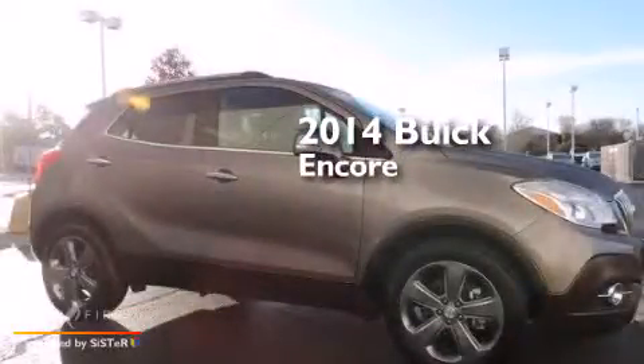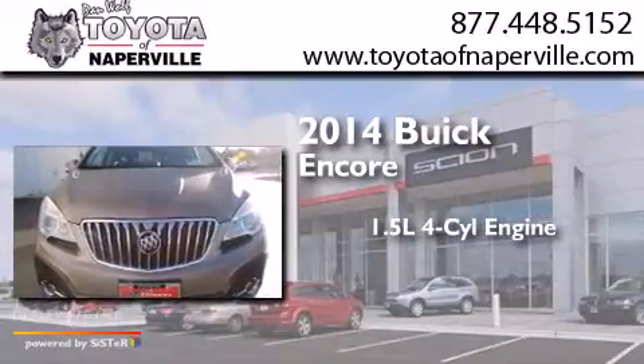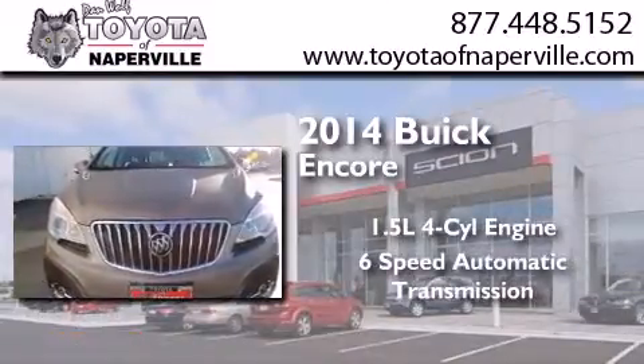This is a 2014 Buick Encore. It has a 1.4-liter four-cylinder engine and a six-speed automatic transmission.